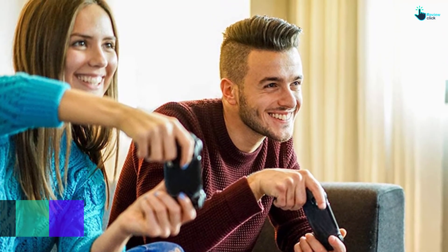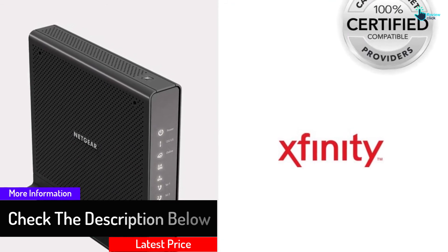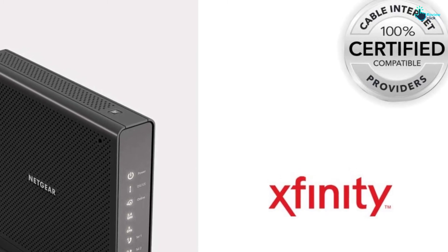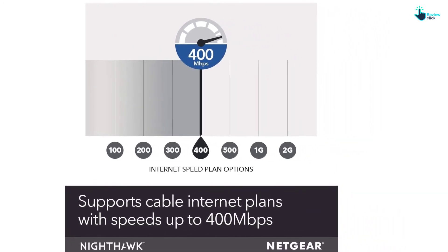With the C1900, the Nighthawk C7100V can support 30 devices. It comes with four gigabit ethernet ports and two USB outlets. You can use it with Xfinity and voice service to make three-way conference calls with up to two lines. Netgear says this router can save up to $150 annually in equipment rental fees.